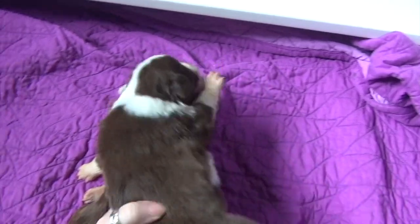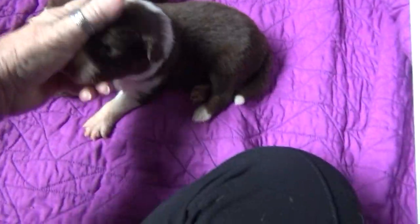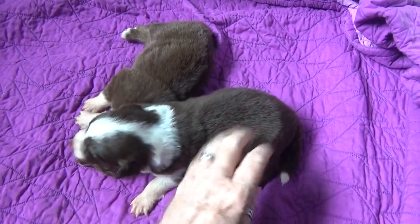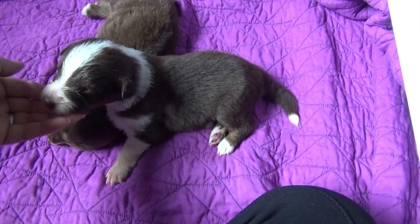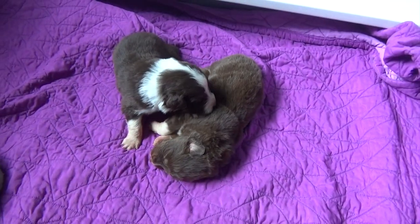His puppy is Marco. Marco does still have his tail. So there's Marco and Mastro.